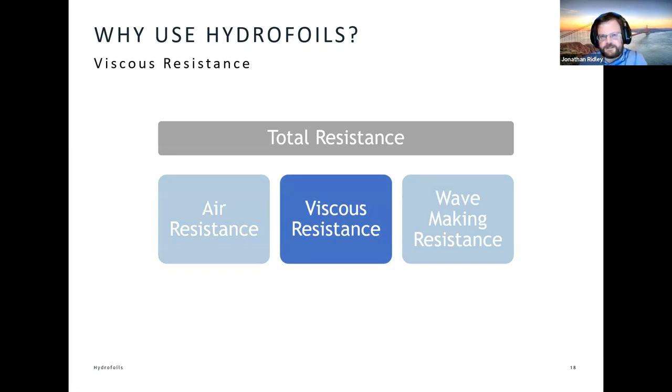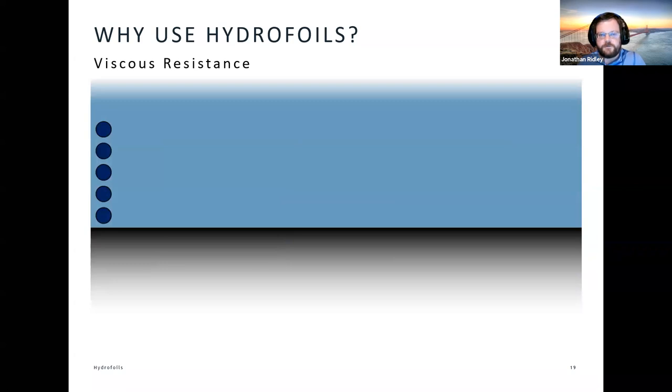Viscous resistance is something we can control. Water is actually quite viscous — sticky stuff — and at a microscopic scale, as our vessel sails along there's a layer of water just on the very surface that effectively attaches itself to the vessel. If we think of a stationary surface with water flowing over it: the molecules closest to the surface are stuck and move very slowly, the next layer can shear over them and move slightly faster, the next layer faster still. So the presence of our surface slows down the water flow and attaches to it.